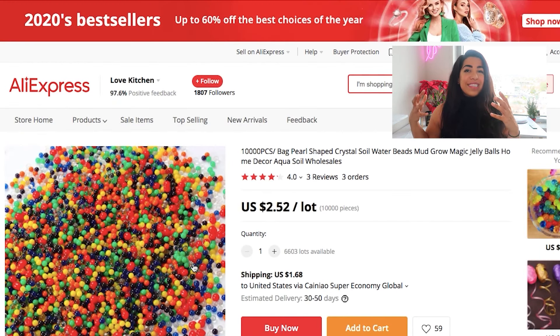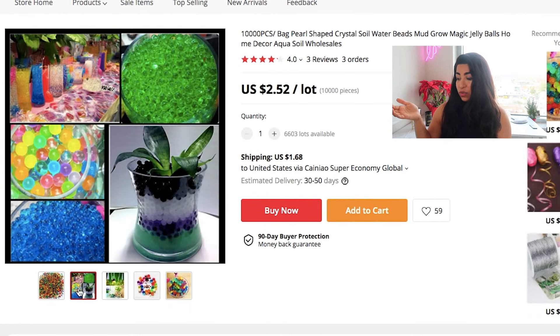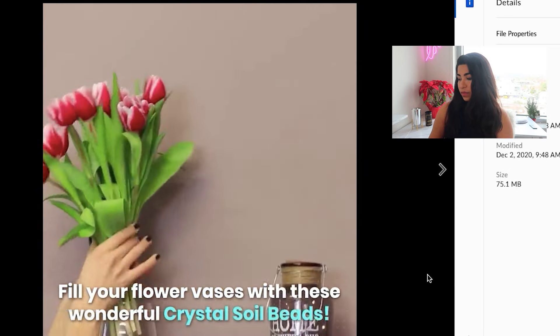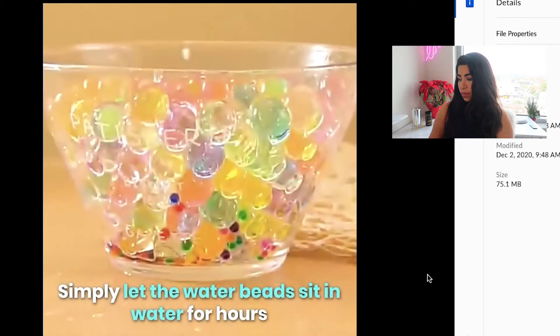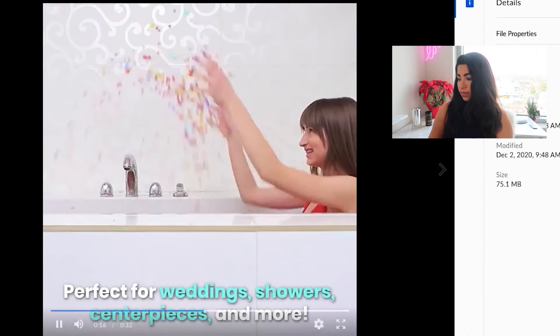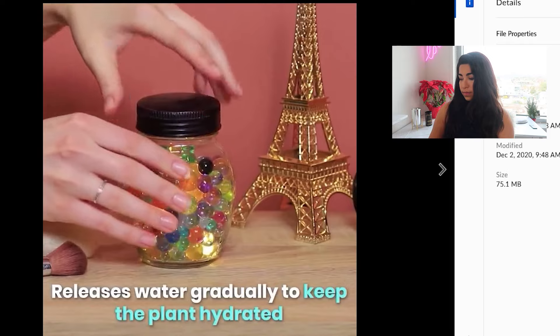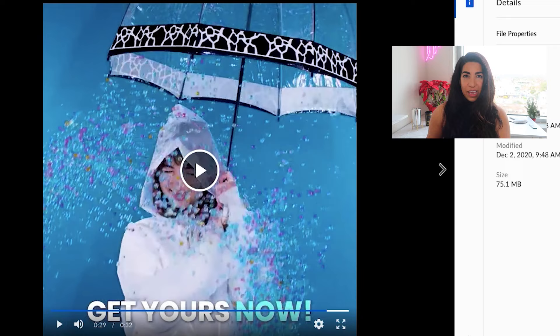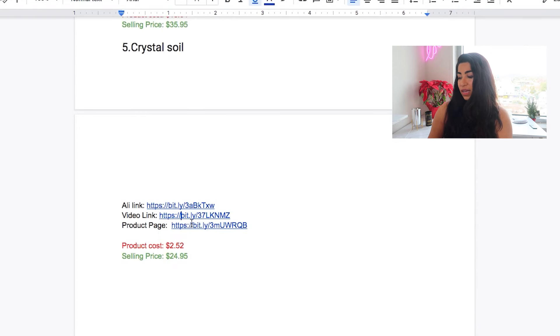The last product is this crystal soil. About two years ago a lot of people were scaling this product. I did a quick search on AliExpress and there's not that many people scaling it now — they mostly had under 100 orders, which is kind of crazy because it used to be a very big product. Basically it's a gel soil that you can plant seeds in and it grows — it's a very passionate audience, people that like planting. You could definitely target plant lovers. Here's the video that I got made for this.